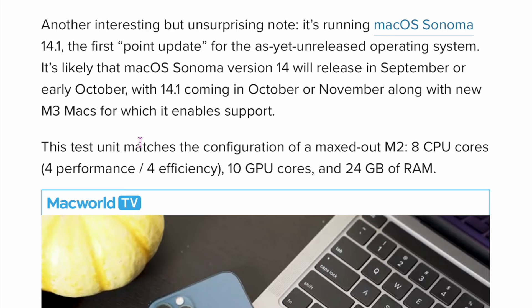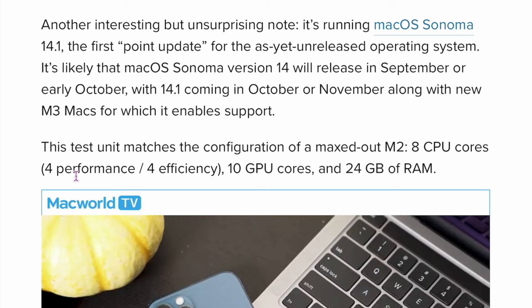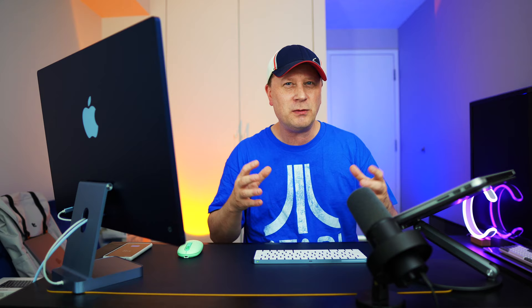The next story is really good news. Apple's already testing an M3 Mac Mini with 24 gigs of RAM. The test unit matches the configuration of the maxed-out M2 — eight CPU cores, four performance and four efficiency cores, 10 GPU cores, and 24 gigs of RAM, all in the M3 chip. Mark Gurman had mentioned a bunch of different things getting the M3 chip, but the Mac Mini wasn't really on the list. So it looks like it's confirmed it might be coming later this year. It's a cool configuration and it's coming fast.